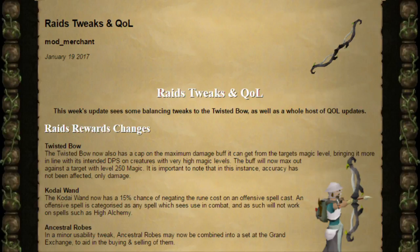Next, the Kodai Wand — this is something they polled but had missed on the original couple of updates. The Kodai Wand now has a 15% chance of negating rune costs on offensive spells, which should make it a lot easier for people that want to use things like Barrage or Ice Barrage, because they have negated rune costs and unlimited water runes.